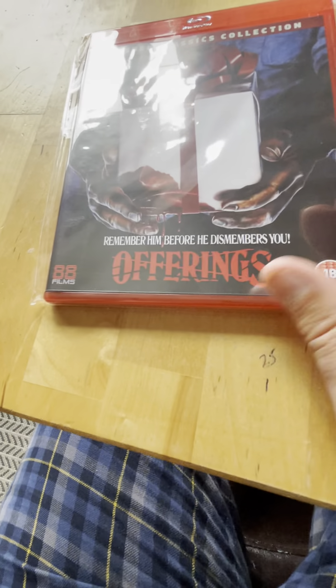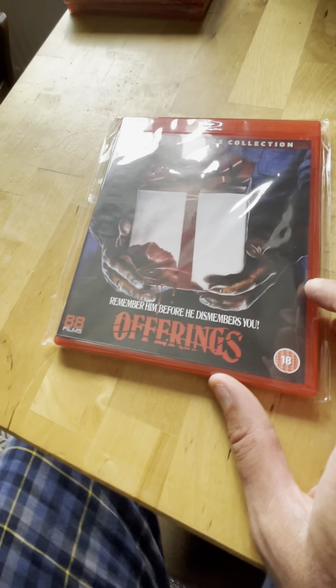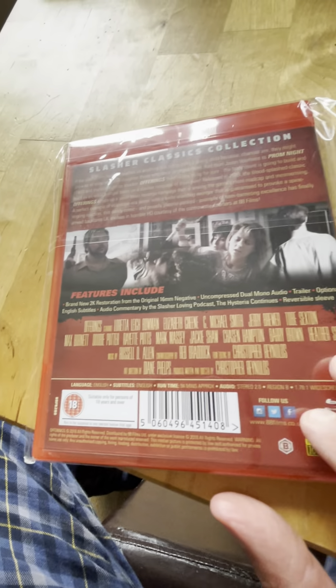Spine 36 from 1989 is Offerings - not to get it confused with Burnt Offerings, the Arrow release with Oliver Reed. This one is more like a Christmas movie.